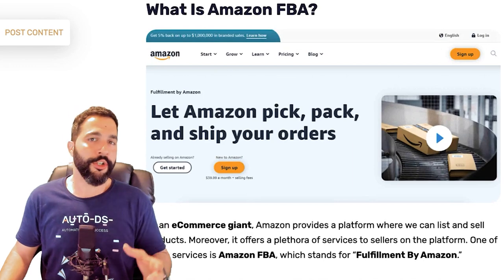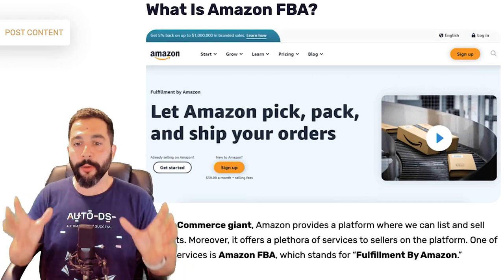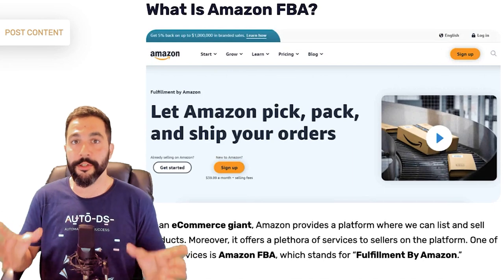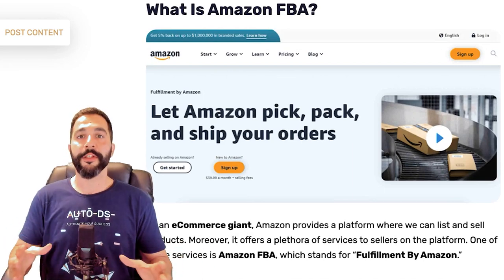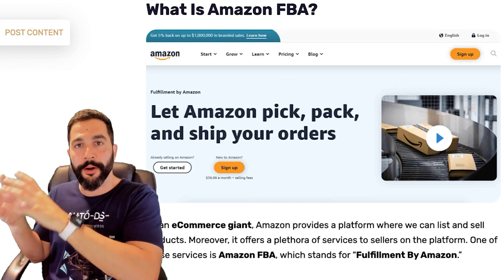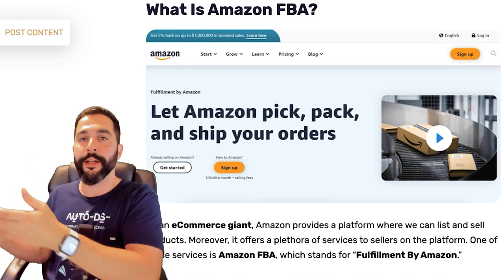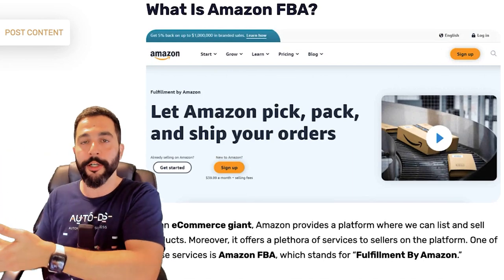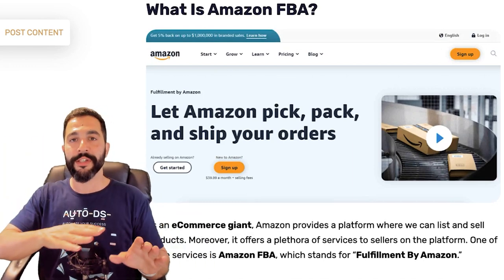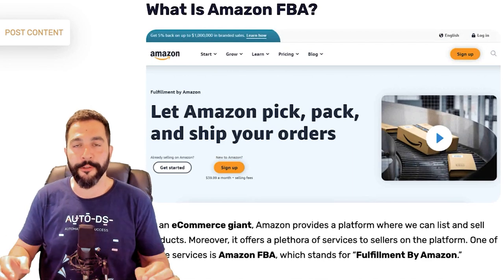Amazon is the biggest e-commerce giant today, and one of the things that helped it grow is that anyone around the world can sell using Amazon's fulfilled by Amazon service. As the seller, you purchase inventory — go to a supplier, have a product created, purchase a minimum order quantity, say 100 units — then have the manufacturer or a third-party provider transfer the goods to Amazon's warehouse, where you create product IDs and listings.